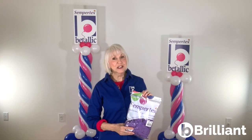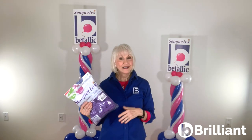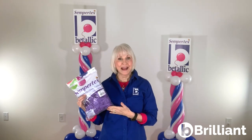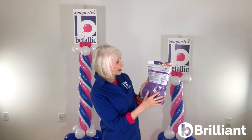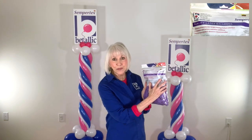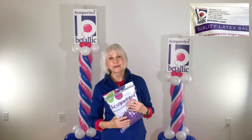You'll continue to experience the exact same superior quality latex you've come to expect from Vitalik. The only thing changing is the package. All you have to do is look on the back of the bag to see that your product came from Vitalik, and you'll still contact Vitalik or any of our distributors with any issues, comments, or questions.